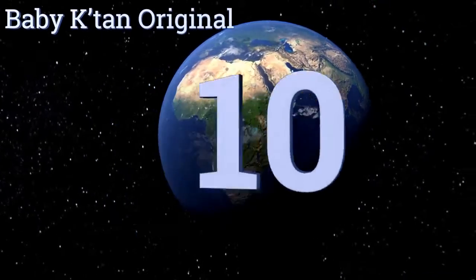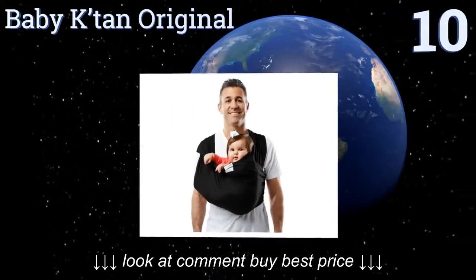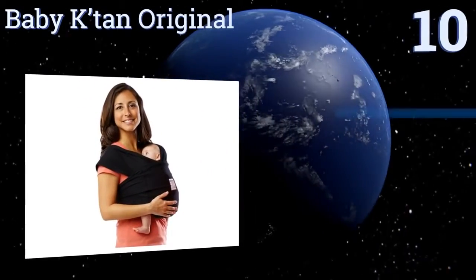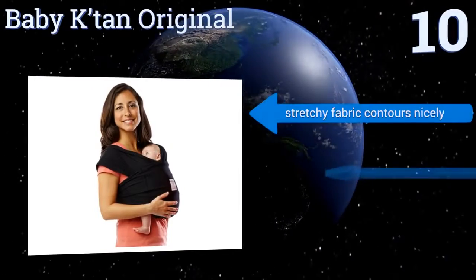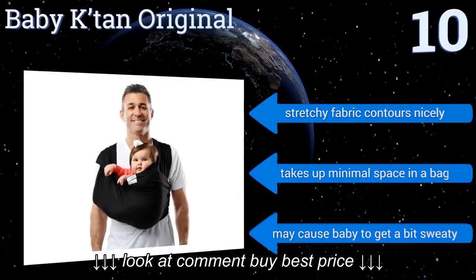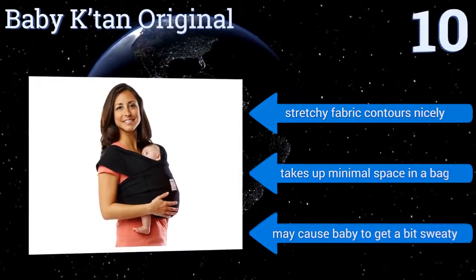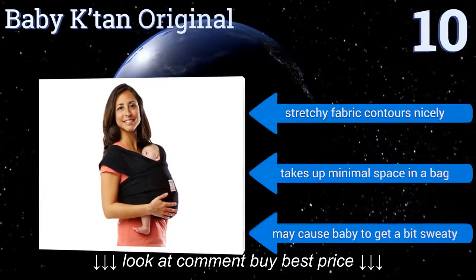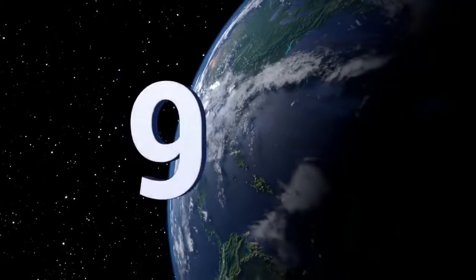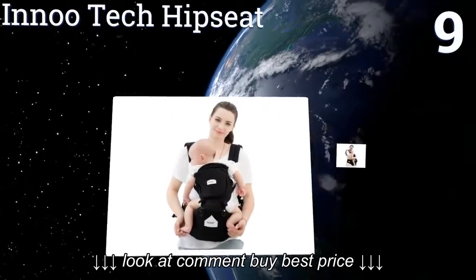Starting off our list at number 10, the Baby Katan Original feels like a t-shirt and is a lifesaver for fussy babies who refuse to be put down. It comes with a color-coordinated sash that not only gives extra support but doubles as a handy storage bag too. The sizing seems to run a bit small, though its stretchy fabric contours nicely and it takes up minimal space in a bag. However, it may cause baby to get a bit sweaty.